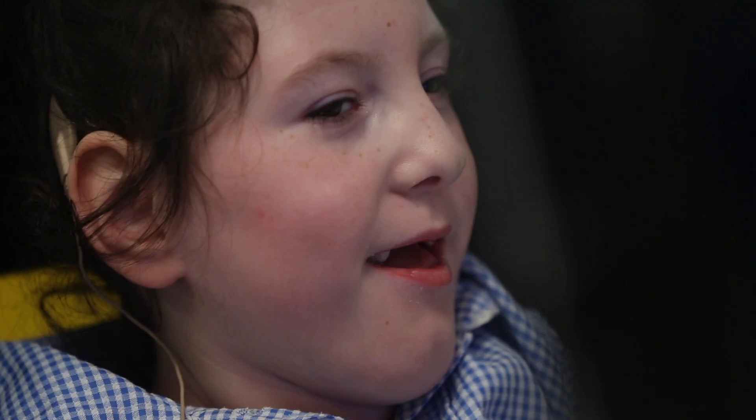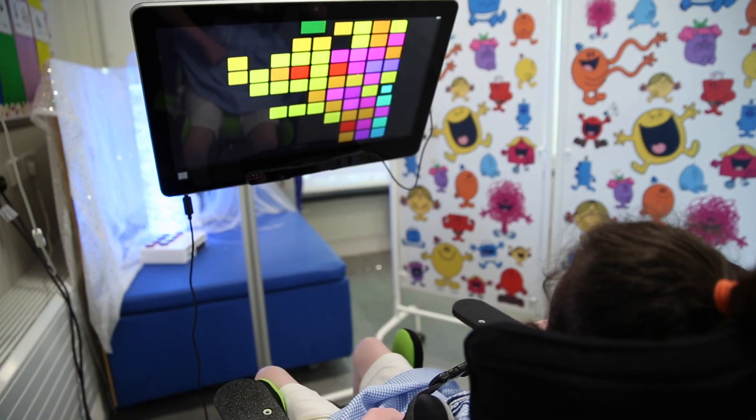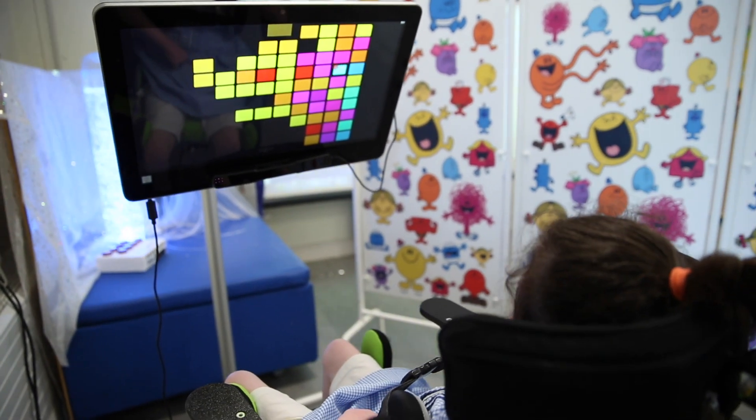In the classroom, we also use eye gaze with some of the children. That helps develop their knowledge of cause and effect. So once the children have learnt the early concepts of looking at something and something happening, then we can go on and use it as a communication device.